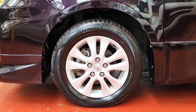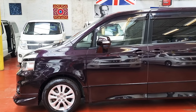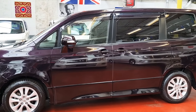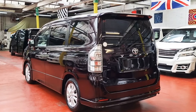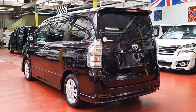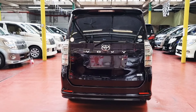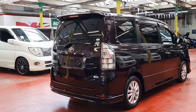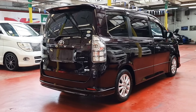It has 16-inch alloy wheels. These Boxys are quite nice and popular right now because they are only 2-litre engines, and people who